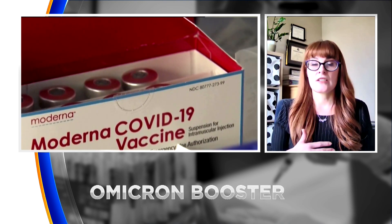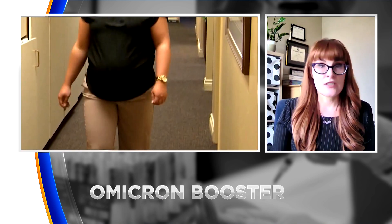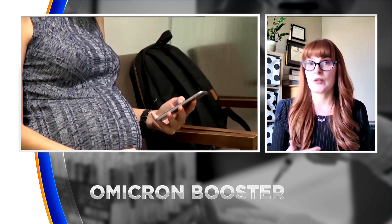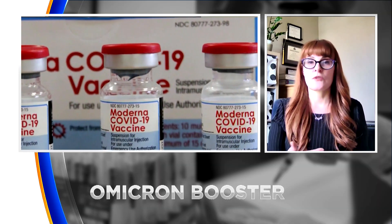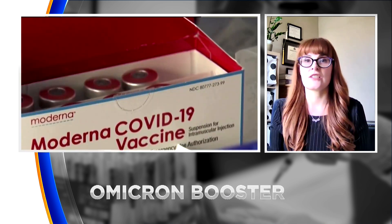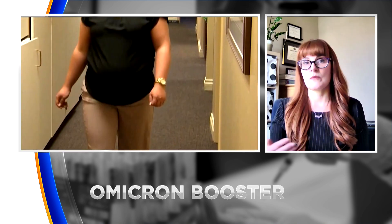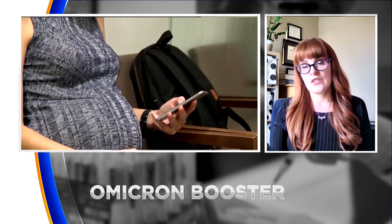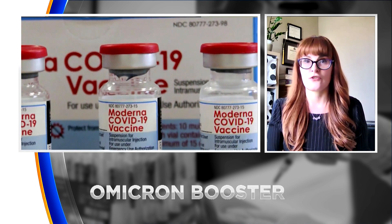We do recommend that everybody who is pregnant get the COVID-19 vaccine. We have lots of observational data now showing that there are no adverse effects on fertility, on pregnancy, or on pregnancy outcomes. The CDC actually issued a health alert for people that are pregnant because COVID-19 in pregnancy causes increased risk of adverse pregnancy outcomes, stillbirth, and even health problems for the mother. So this is very important to keep in mind in the risk-benefit conversation with your doctor.